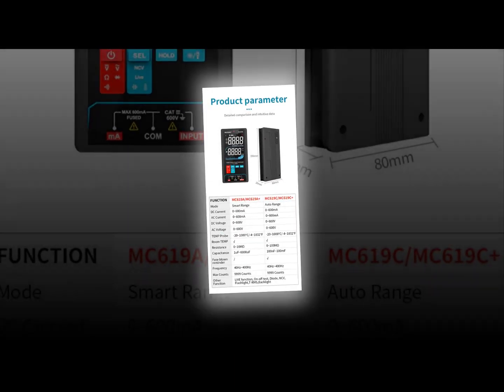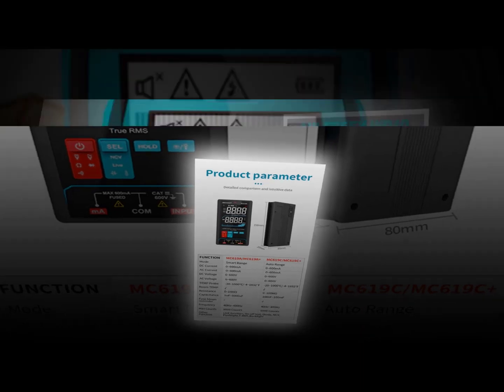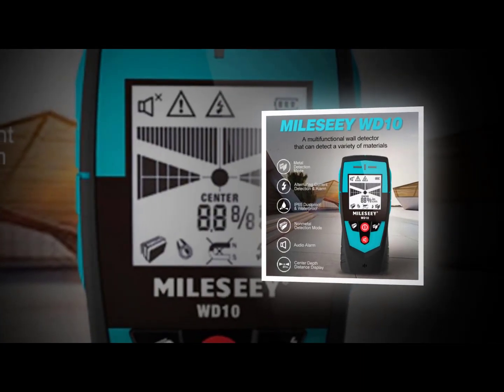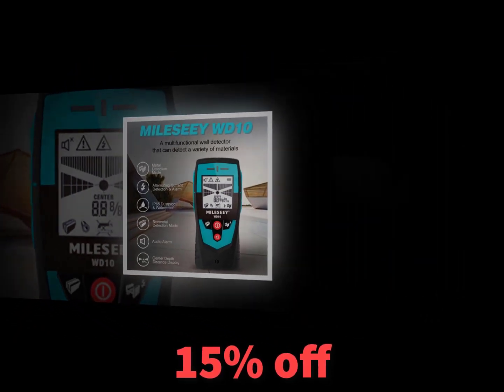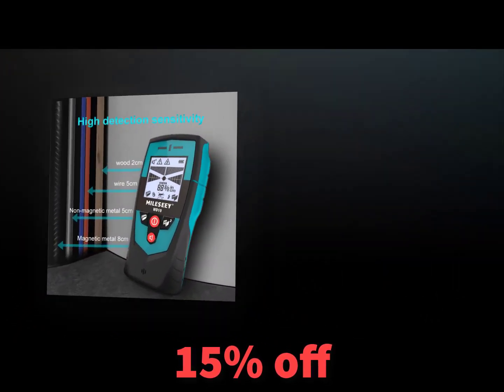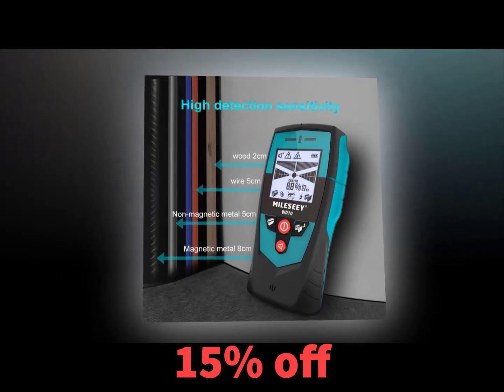Radar wall detectors work by transmitting radio waves into a room and measuring how long it takes for the waves to reflect back to the detector. A person entering the room causes the waves to slow down, which means the detector knows someone is present. There are several factors to consider when choosing a wall detector.